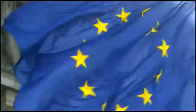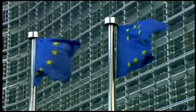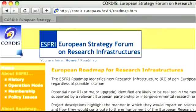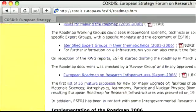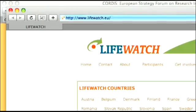User communities will be connected to all components of the LifeWatch network through a service centre. International cooperation is the key to success for the LifeWatch project. The sheer size of the infrastructure with respect to costs, functionalities and user communities requires large-scale collaboration. The European Strategy Forum on Research Infrastructures identified LifeWatch as an essential facility to be supported by all European countries.